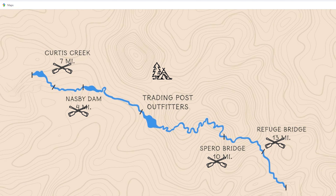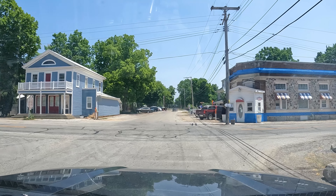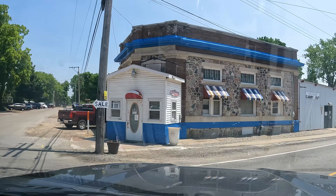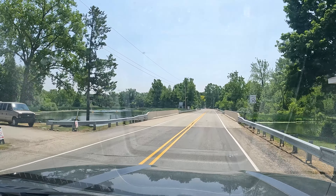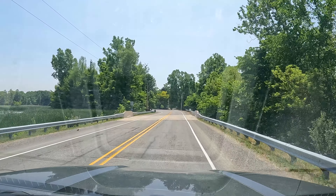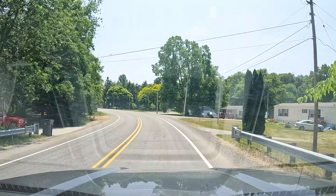We turned around at Nasby Dam and started south towards Fort Wayne. We were both getting a little hangry, so the plan was to head down Highway 3 to a couple of breweries on our list. We also noticed Crooked Creek Outpost for camping and canoeing, and the Mongo Reservoir, where you could park and paddle around.